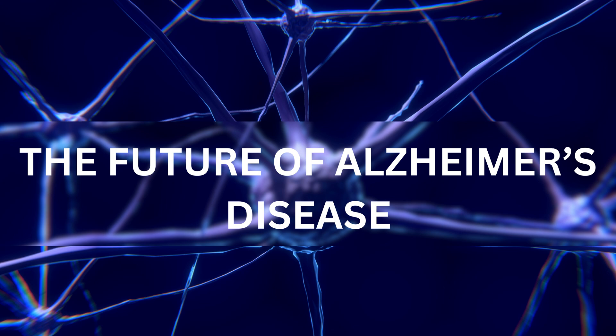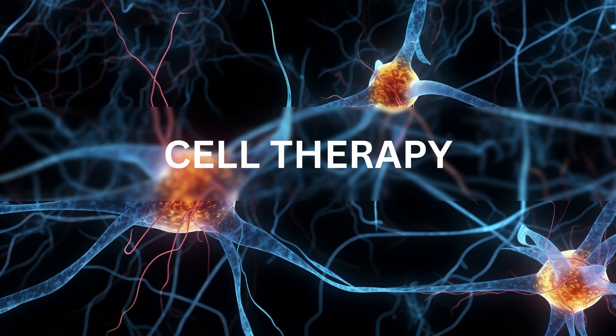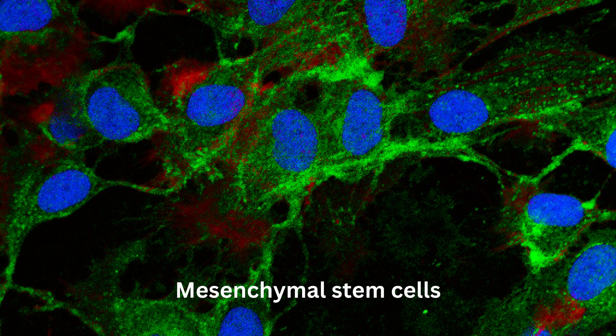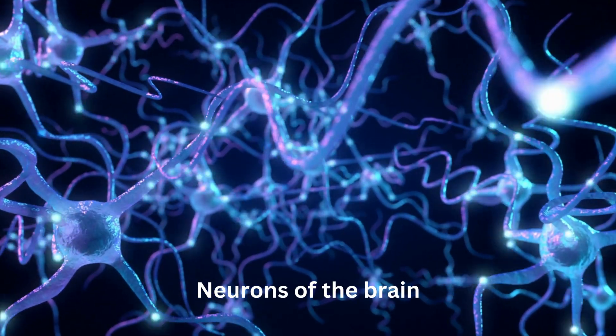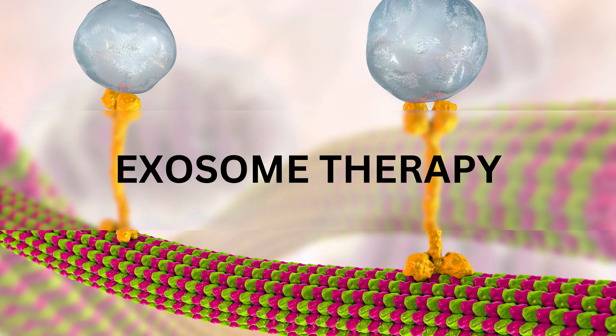Future therapies aim to treat Alzheimer's disease with cell and gene therapy and with immunotherapy. Cell therapy: stem cell-based approaches. Scientists are researching the use of stem cells to repair damaged brain cells in Alzheimer's patients. These cells can potentially replace lost or damaged neurons, improving cognitive function.